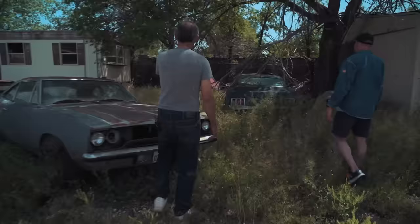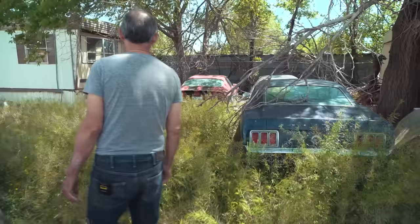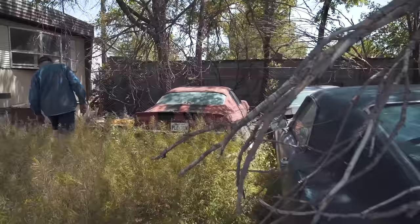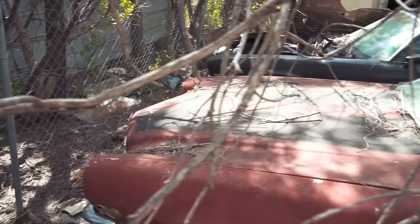Now that one over there — the red one — the Camaro. That one is a real 70 Z28. Did the 70s have a 302 or a 350? A 350. The 69 was a 302. But that's a real Z. The world loves 69 and 70 Camaros.